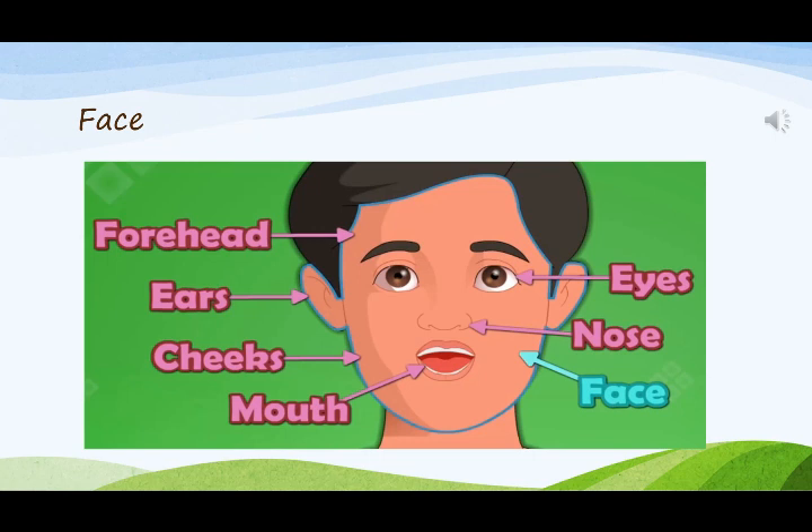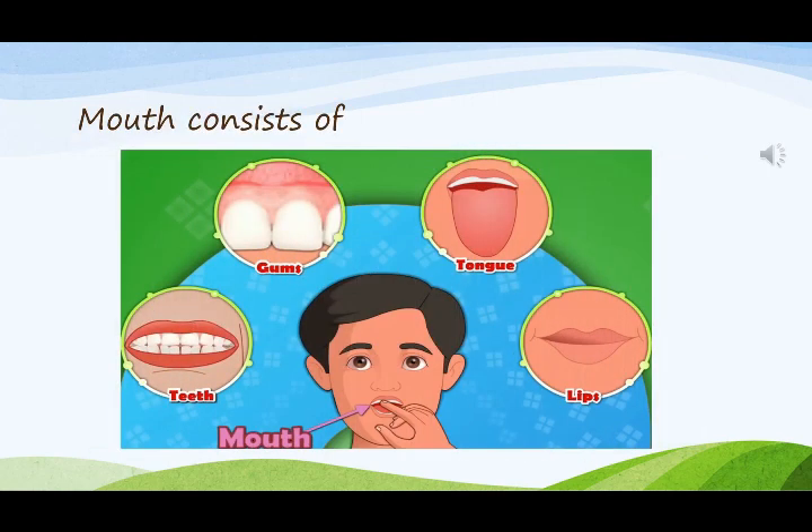What are the parts you can see in the face? We can see forehead, eyes, ears, nose, cheeks, and mouth. Our mouth consists of teeth, gums, tongue, and lips.